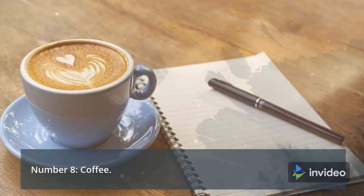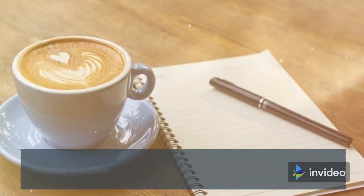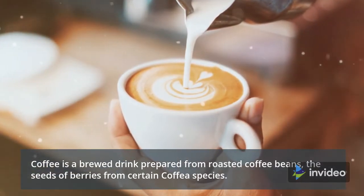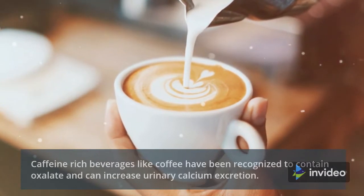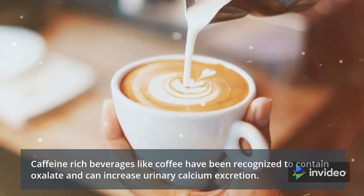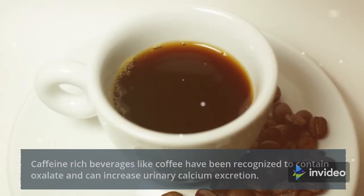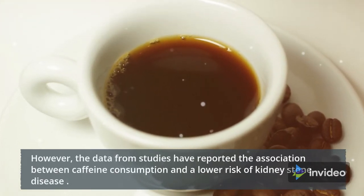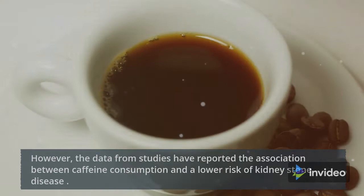Number 8: Coffee. Coffee is a brewed drink prepared from roasted coffee beans, the seeds of berries from certain coffee species. Caffeine-rich beverages like coffee have been recognized to contain oxalate and can increase urinary calcium excretion. However, data from studies have reported an association between caffeine consumption and a lower risk of kidney stone disease.